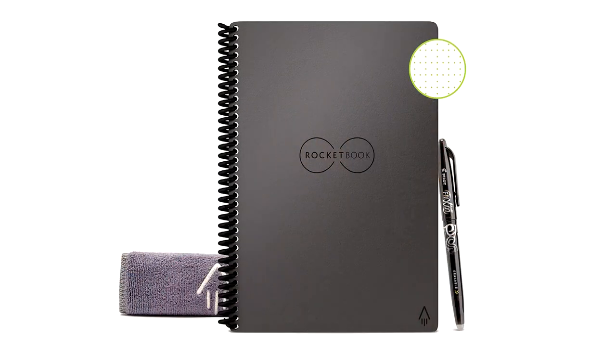Up next: reusable erasable notebook. In my search to find diversified items for this list, I came across the Rocketbook and I got really nerdy excited about it because I had never heard of it. It's basically a notebook that comes in different colors and sizes. You can write on it, scan the information to save it onto an app, then erase the notebook and use it again. Genius!